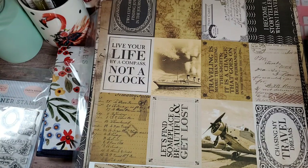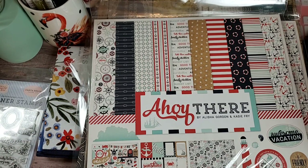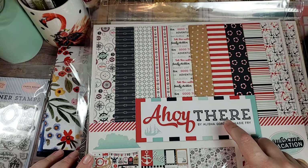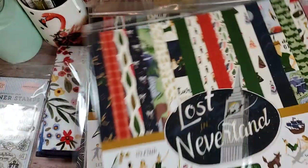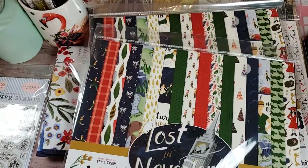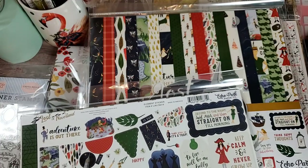Then I got two of the Ahoy There. This one I'm not going to share all of, because I share so much of the nautical stuff with you guys and I know you probably get bored with it. But I was really excited to find this — I think this is the first time I've actually gotten the 12x12. And I finally got the Lost in Neverland — I got two of those. Peter Pan was one of my favorite stories when I was a little girl. So I was happy to get this. I would like to try and find other ephemera and chipboard to go with it.